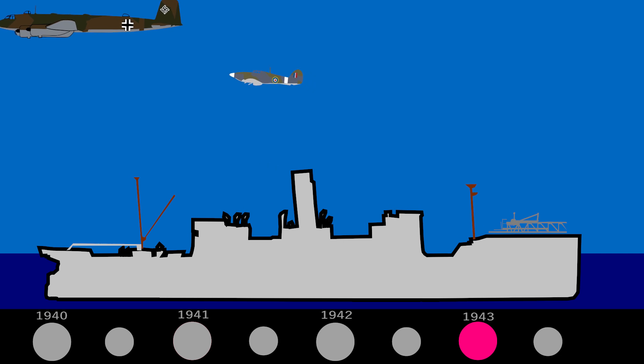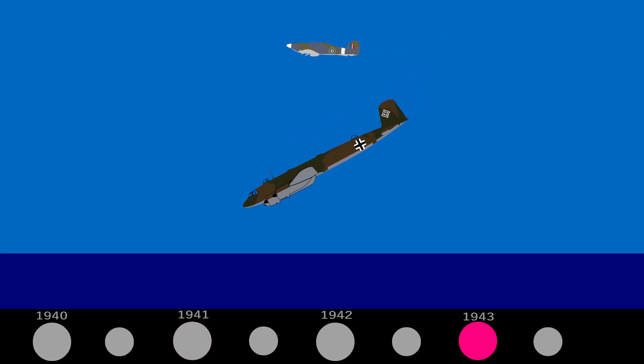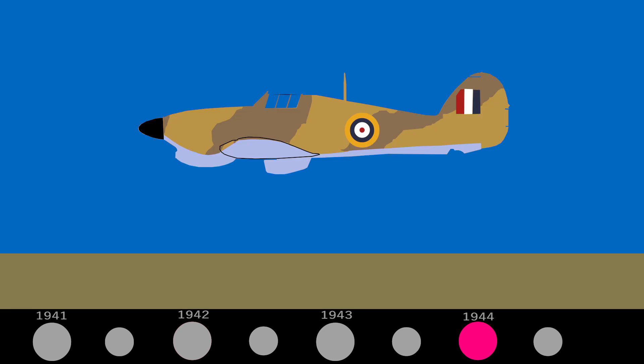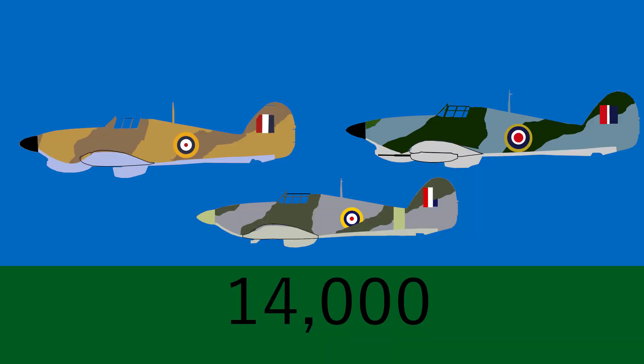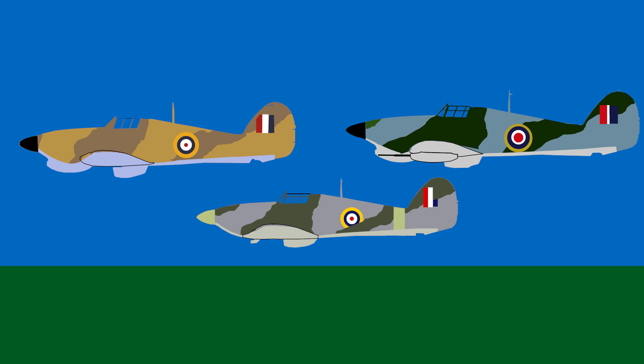However, by 1943 the Sea Hurricane was considered inadequate for the job and started to disappear from service. In the end, Hurricanes were used in the European theatre until the end of 1944, and in the Far East until the end of the war, with the last RAF squadron using Hurricane Mark IVs until January 1947. In total, over 14,000 were built in Britain and Canada under licence and were exported to countries all around the world — nearly 3,000 alone were sent to the Soviet Union. Its contribution to the war effort must not be underestimated; it is a plane that was so decisive in stopping the Nazi war machine.